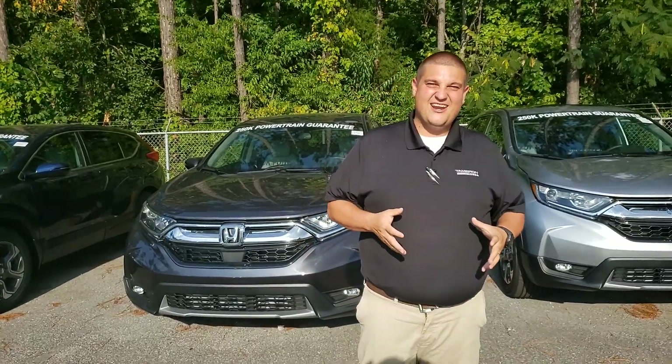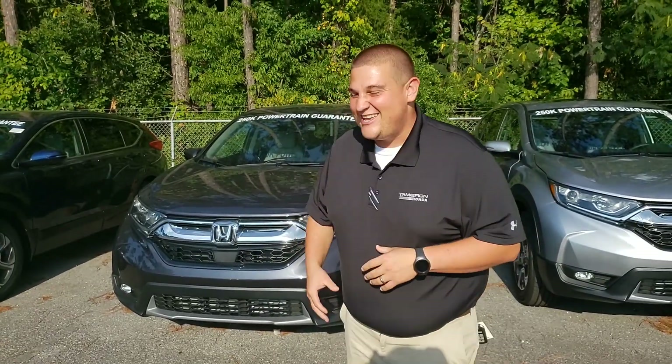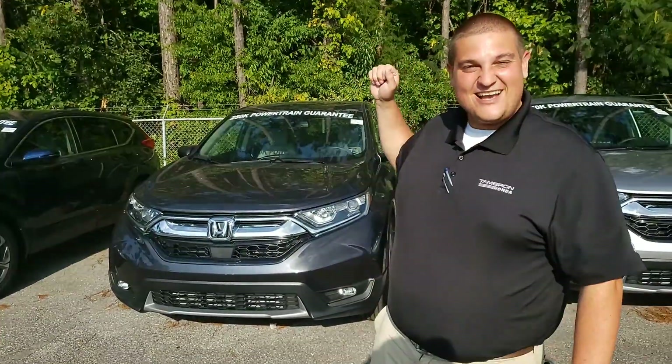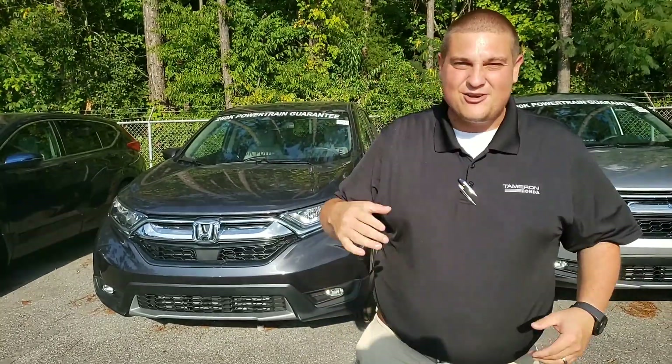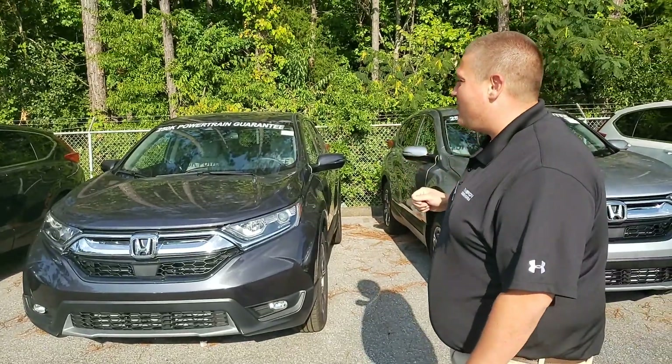Good afternoon Shannon, this is Chad Harrelson at Tamron Honda — or as they call me around here, the Bearcat. I wanted to introduce myself and tell you a little bit about this Honda CR-V EXL that you inquired about online. This is that gray on gray, the exact one that you inquired about.